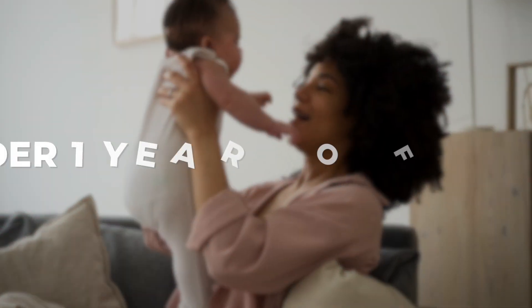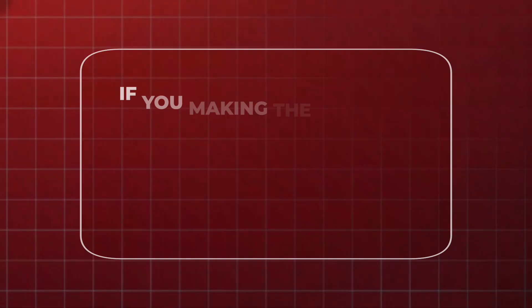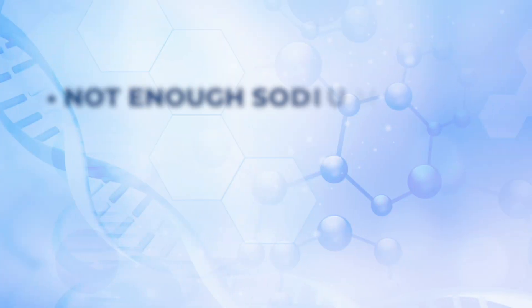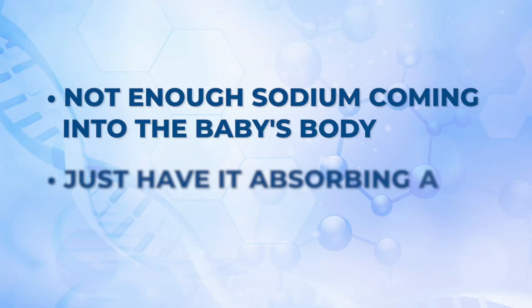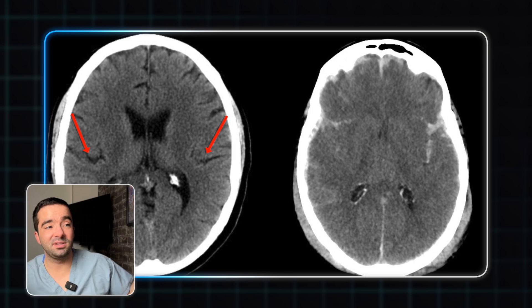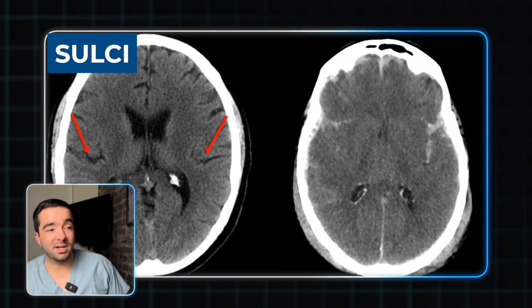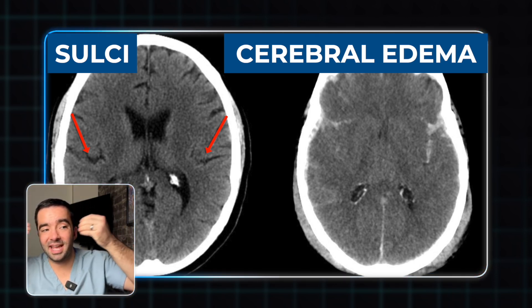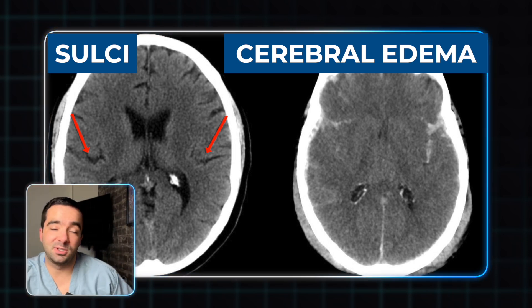Critical point I want to make here: if you have an infant under one year of age, do not give water. And if you're making formula, don't try to hydrate them more by putting extra water into the mix. This has the potential to really hurt them. If you don't have enough sodium coming into the baby's body and you just have it absorbing a bunch of water, eventually the blood level of sodium drops very low. This means that water will escape into tissues and cause swelling. The dreaded complication we fear is called cerebral edema. The left side is a brain that looks normal with grooves called sulci. On the right is a brain with cerebral edema — we don't see any of those lines anymore — and this can be a dreaded result of giving too much water to young infants.